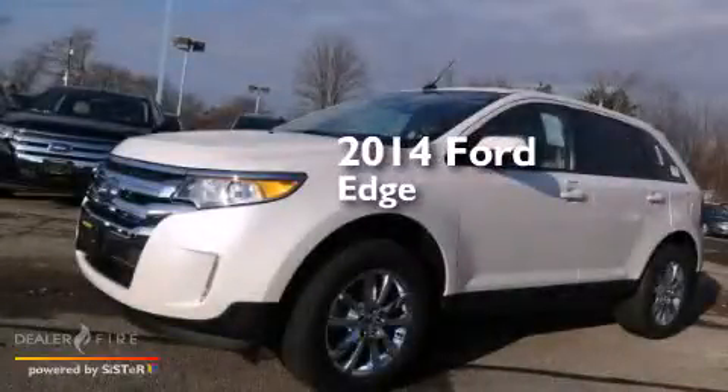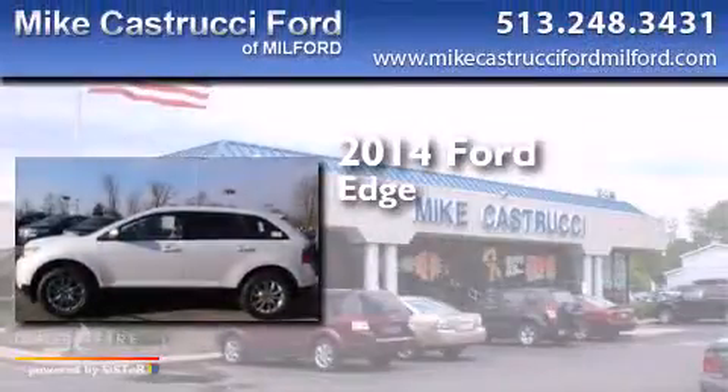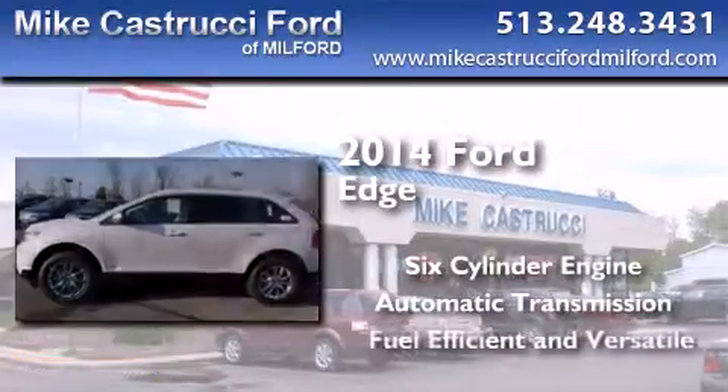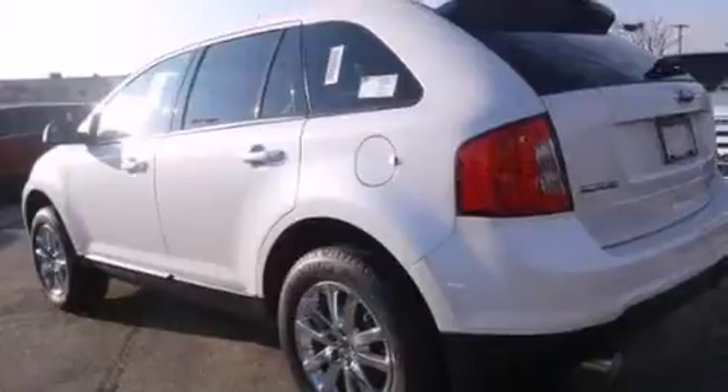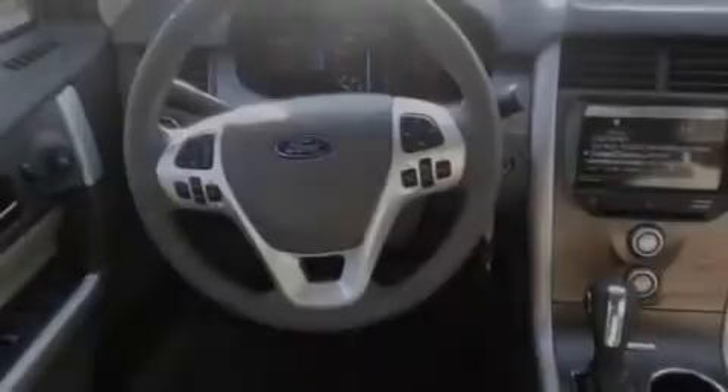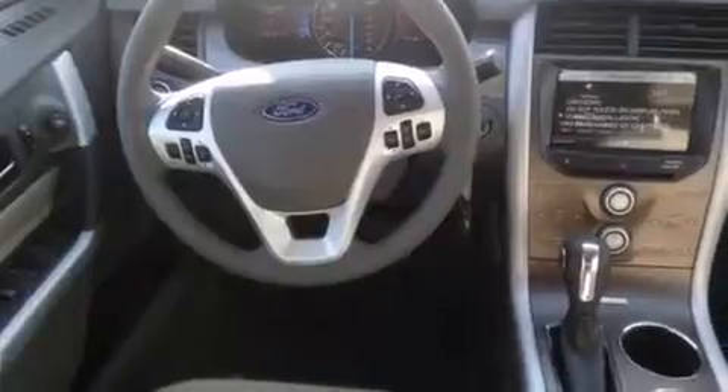This is a brand new 2014 Ford Edge. It has a six-cylinder engine and an automatic transmission. Its top features include Bluetooth mobile device connectivity, voice recognition, Sirius satellite radio, hill start assist, and traction control and stability control systems.